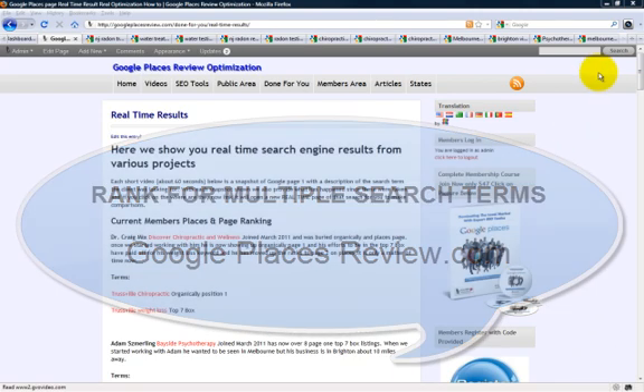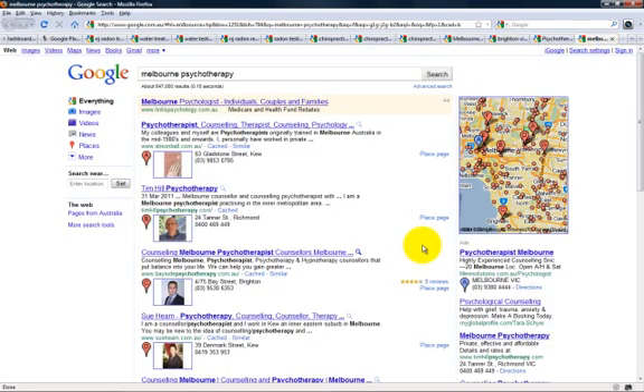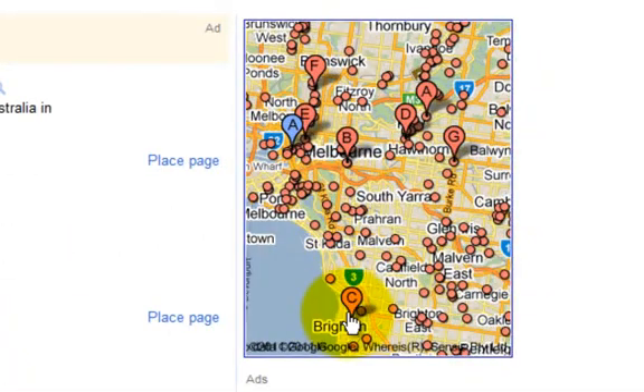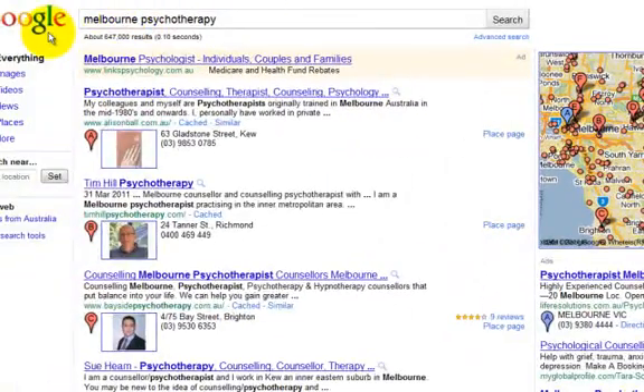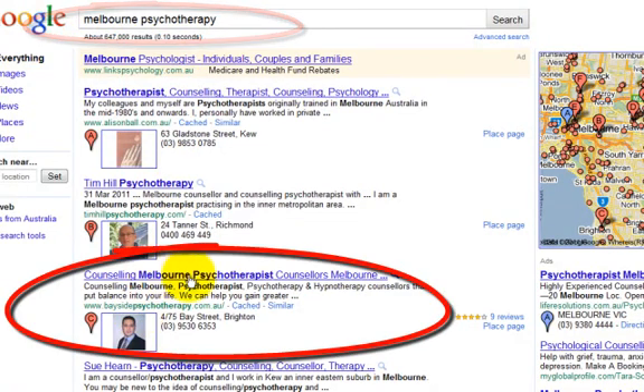The first place I'm going to take you is one of our members and clients, Bayside Psychotherapy. He is located in Brighton, Australia, but he wanted his search terms to show up in the top seven box for Melbourne, which is about 10 kilometers away. So we targeted the search term 'Melbourne psychotherapy' and here he is right here on page one.